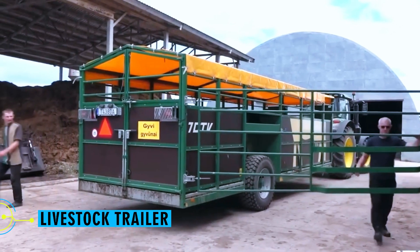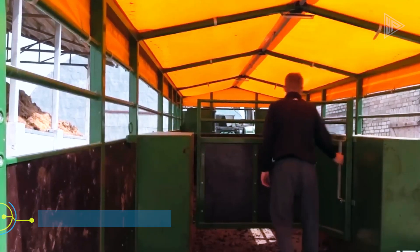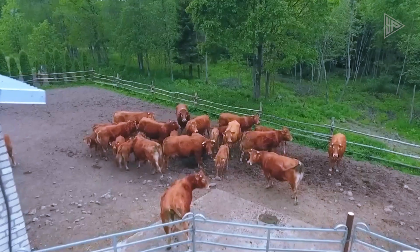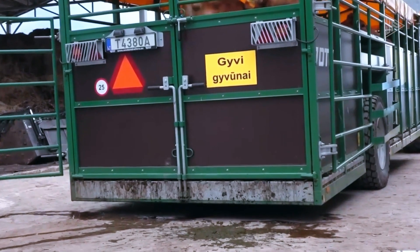Livestock trailer. This excellent animal trailer has a hydraulic chassis that makes loading easier and is built for comfortable travel. The trailer's mechanical lever makes it simple to control movement when lowering or raising the trailer.